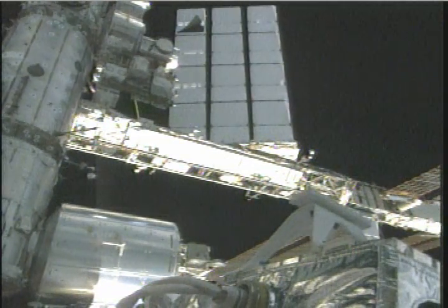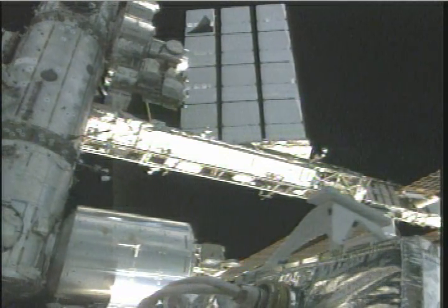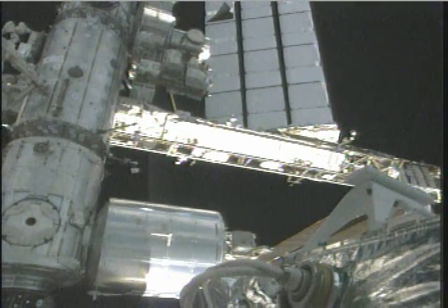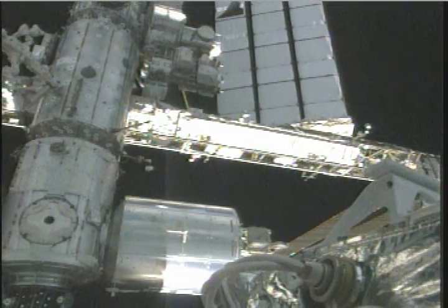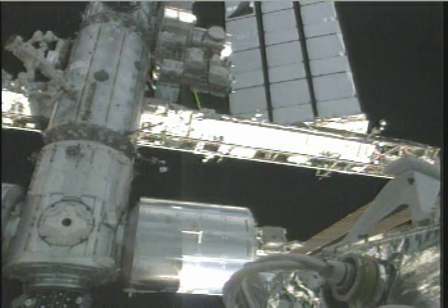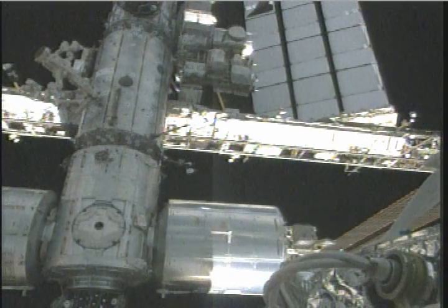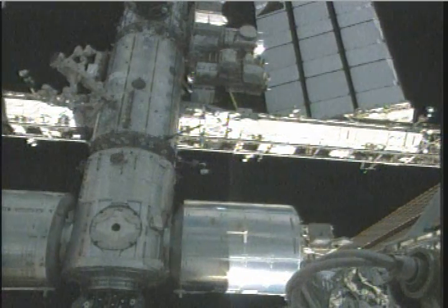That object there in the front part is actually part of the orbiter boom sensor system. There's the Harmony node coming back into view again. Harmony serves as the connector between Columbus and Kibo, which you see coming into view right now on the left.